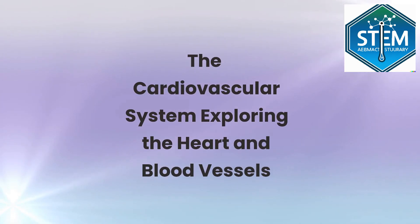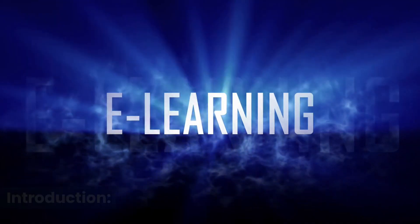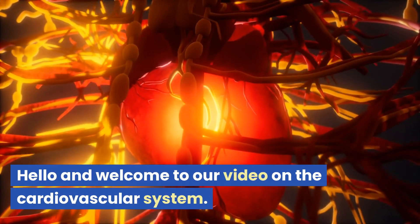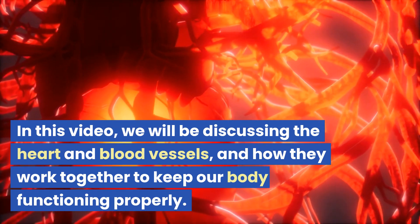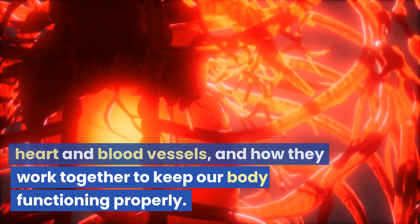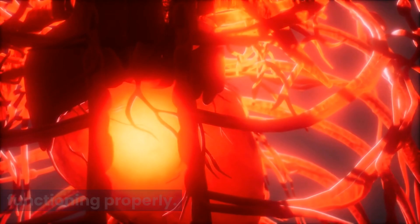The Cardiovascular System: Exploring the Heart and Blood Vessels. Hello and welcome to our video on the cardiovascular system. In this video, we will be discussing the heart and blood vessels, and how they work together to keep our body functioning properly.